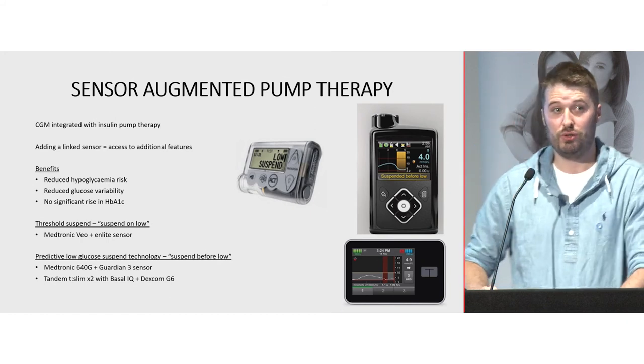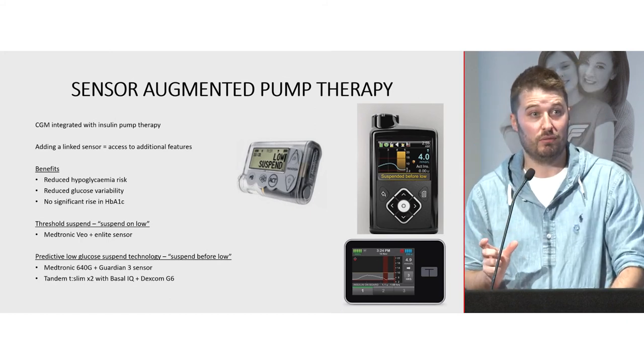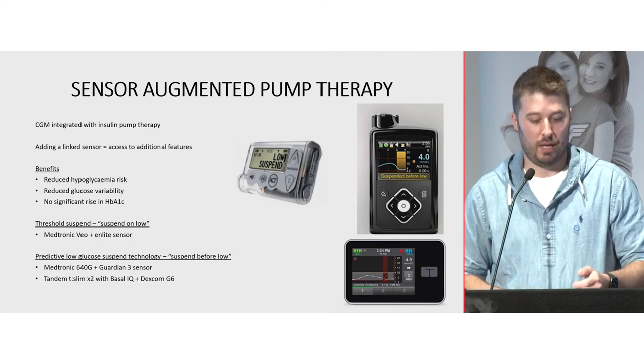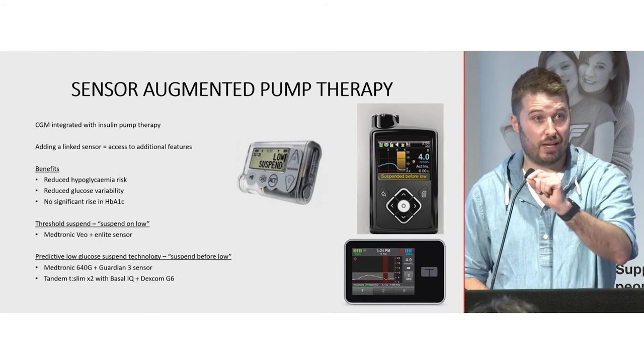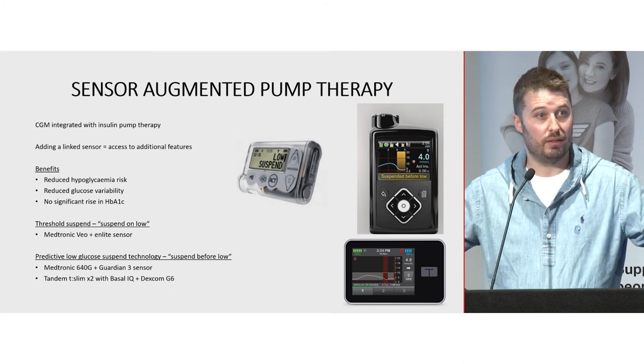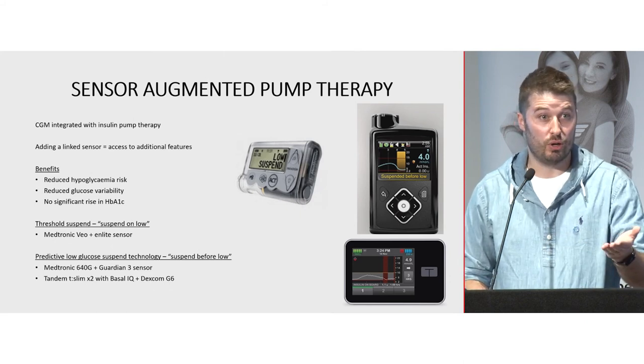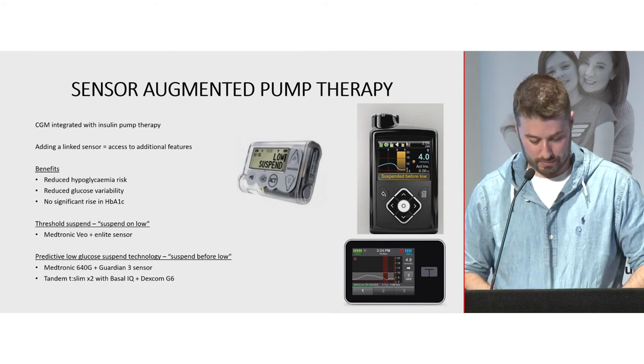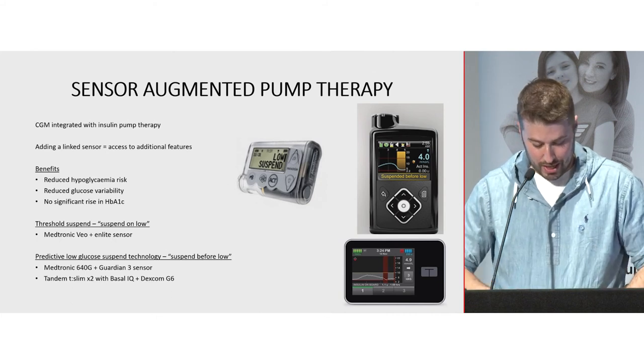With insulin pumps, you only use short-acting, rapid-acting insulin — no Lantus or Optisulin. You literally drip that fast-acting insulin in over the whole day. And with hybrid closed-loop systems, they can automate that delivery for you.